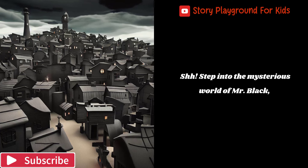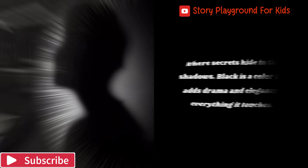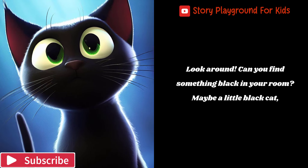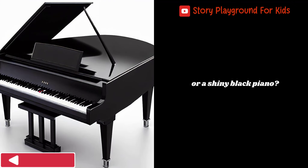Step into the mysterious world of Mr. Black, where secrets hide in the shadows. Black is a color that adds drama and elegance to everything it touches. Look around. Can you find something black in your room? Maybe a little black cat, or a shiny black piano?